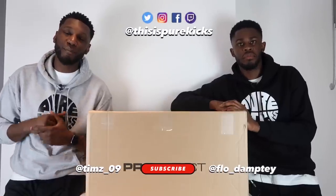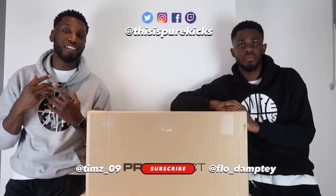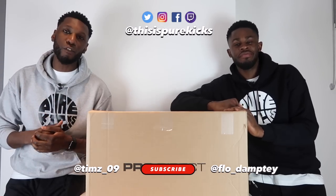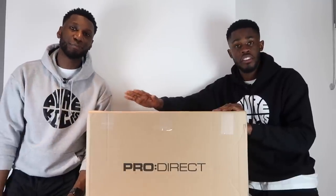Yo what is up YouTube, this is Pure Kicks Back again with another video. As you guys can tell by the title, today is an unboxing powered by the mandem over at ProDirect Basketball. The timing of this package couldn't have been any better — as you guys already know, we just hit 10k. So it feels like ProDirect is saying well done lads. Much appreciate ProDirect Basketball for your continued support. We have no clue what's inside, but the only way to find out is to dive in.